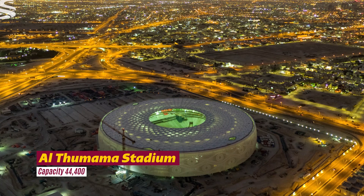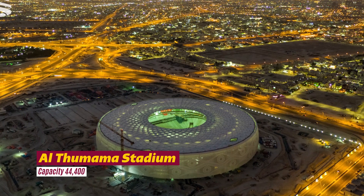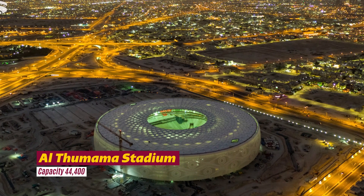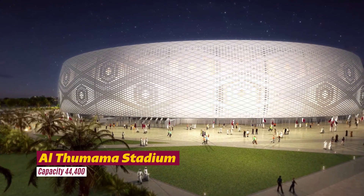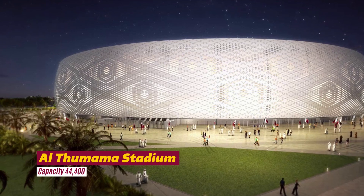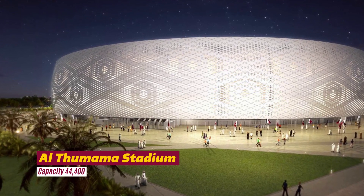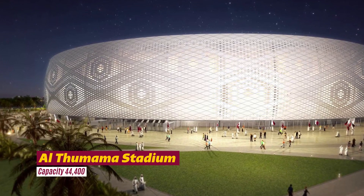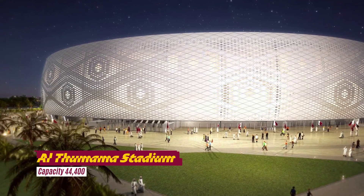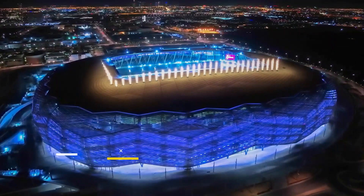The stadium ensures the saving of 40 percent more fresh water compared to a conventional stadium, using recycled water to irrigate green areas. 50,000 square meters of park area is integrated within the design, using native trees to cover 84 percent of the landscape. The stadium was inaugurated during the 49th Amir Cup final on October 22, 2021.